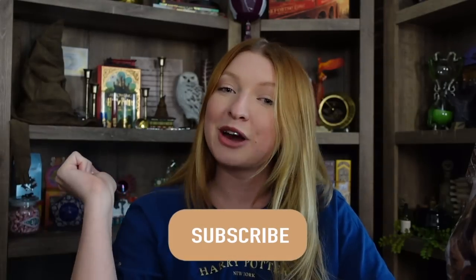Hi everyone, welcome back, or welcome if you are new. Today I am back from my trip to Universal Studios Wizarding World and I have a huge haul for you guys. Before we get started, go ahead and hit the subscribe button and become a part of my magical friends. Let's get into the video.